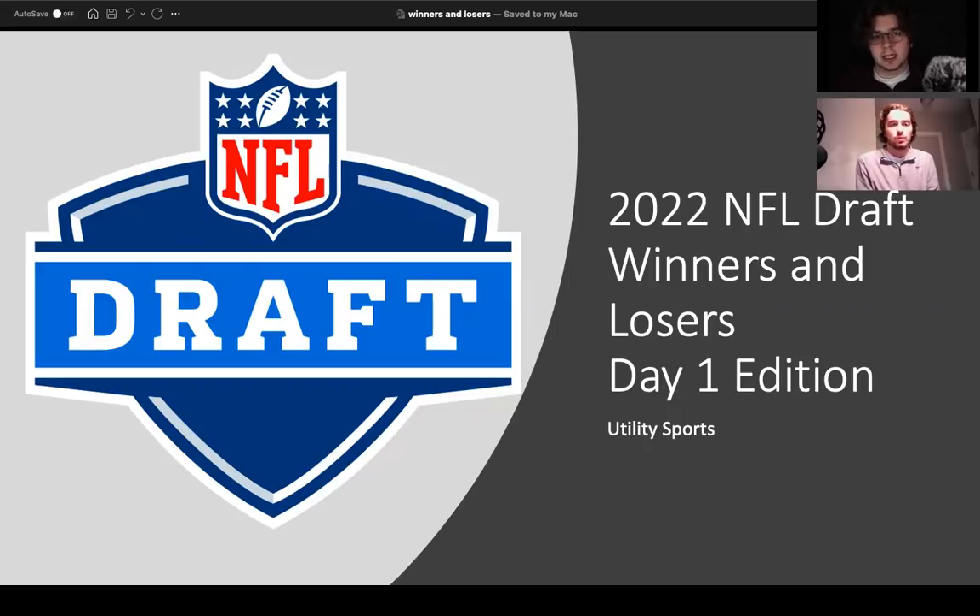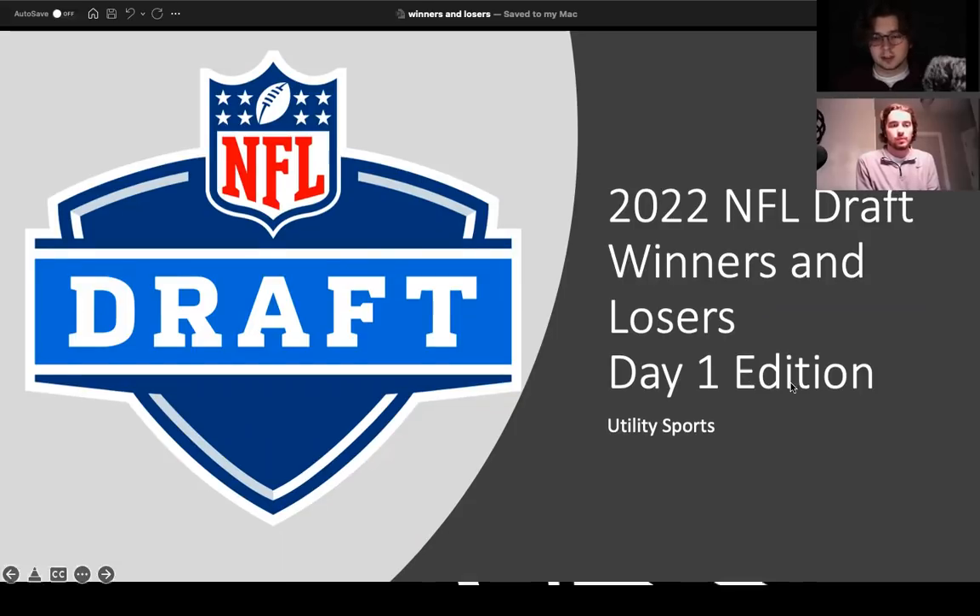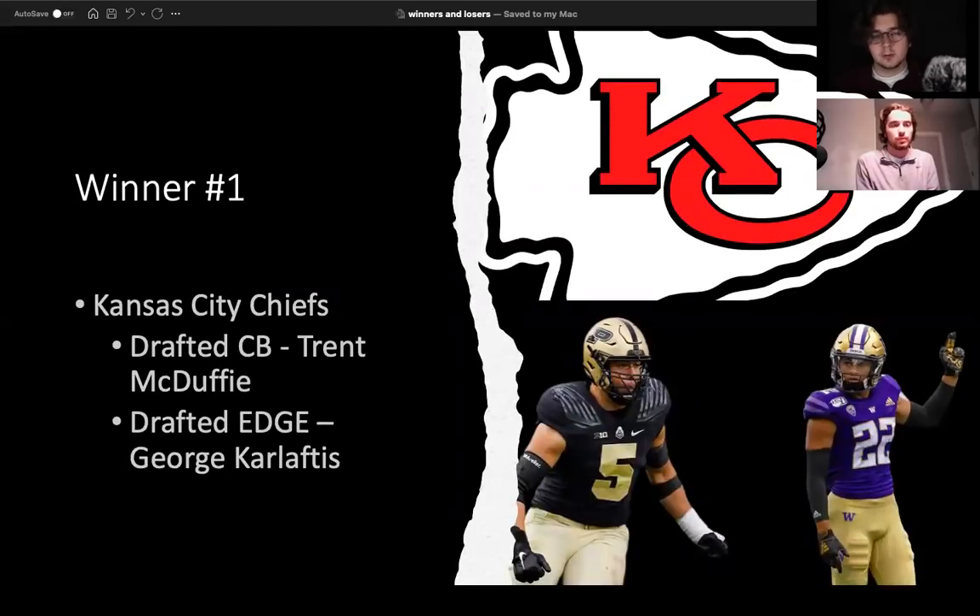If you guys are new to the channel, make sure to leave a like and also subscribe. A lot of work goes into these videos. And of course, we're very excited to be talking about our winners and losers. So Austin, let's jump into it here with winner number one — you designated the Kansas City Chiefs. Breakdown why?